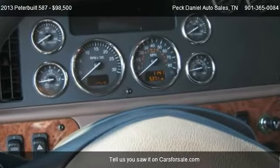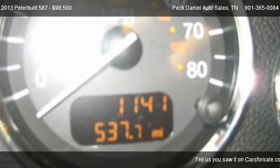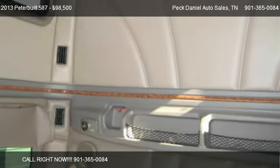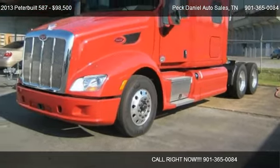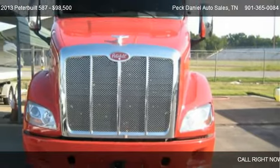Call us at 901-365-0084 or stop by our lot. Find us at 2600 Mount Moriah Road in Memphis, Tennessee, on our website, or check us out on carsforsale.com.